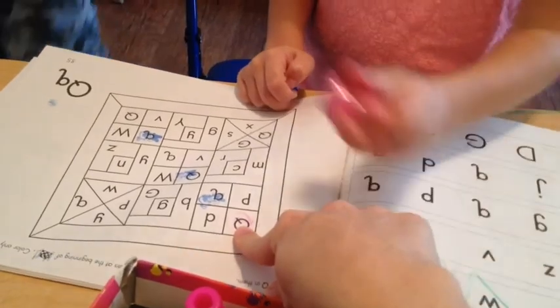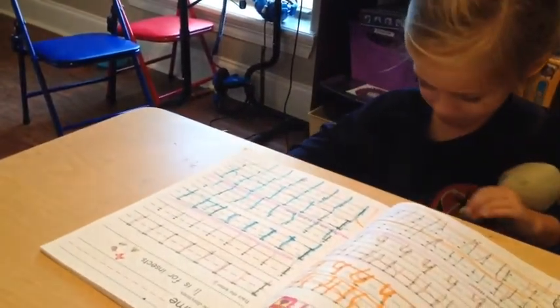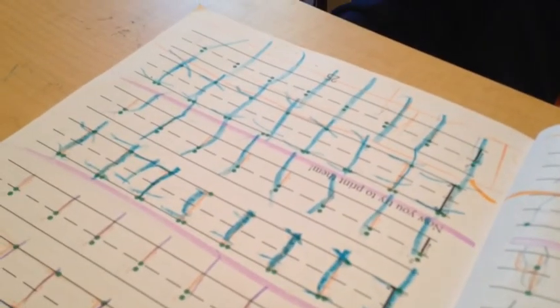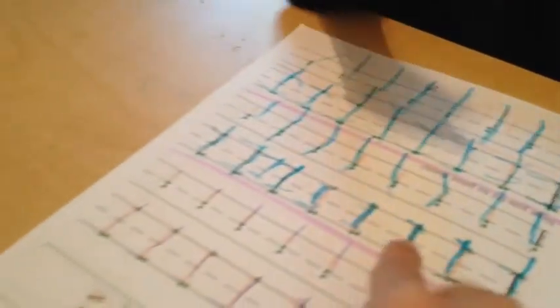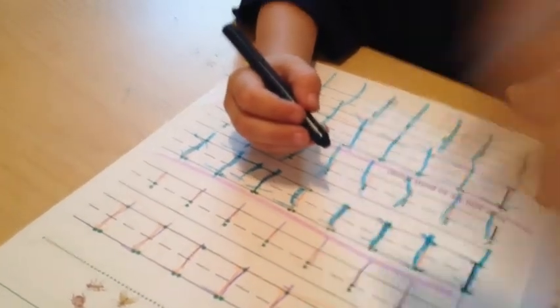You are stamping — what letters are you stamping? Q — Q is the capital and the lower case. Elan's over here doing her handwriting. You did a good job for the most part. Remember, you've got to dot your little i's. It's a line down and then a dot at the top.